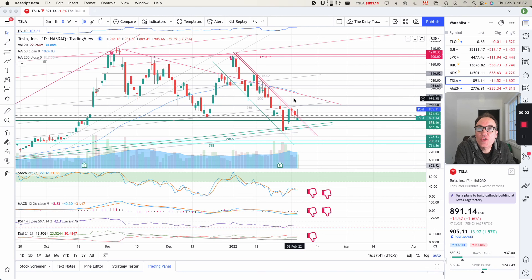Good evening, everybody. I'm Pierre Roberge of The Daily Trader. It is February 3rd, and we are going to take a look at Tesla stock from a technical analysis perspective. My goal in doing these videos is to help you understand how you can use technical analysis to make better trading and investing decisions. But I am not a financial advisor, so please do your own research and make your own decisions.